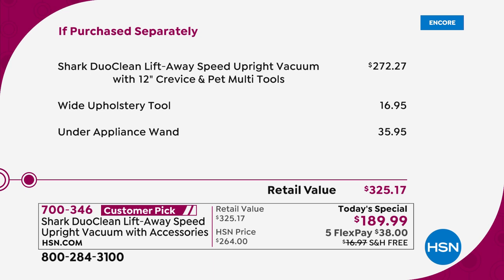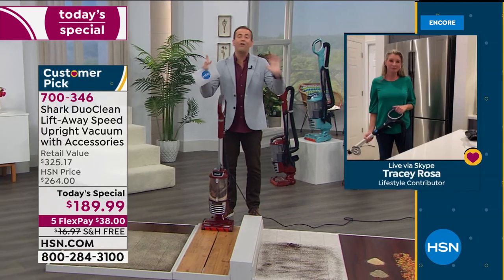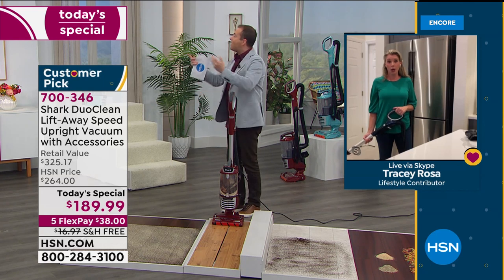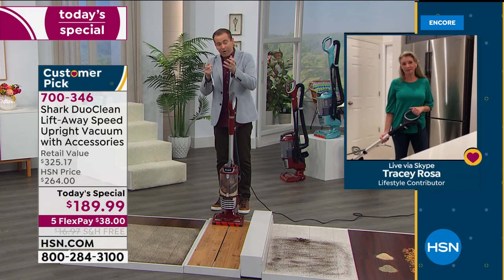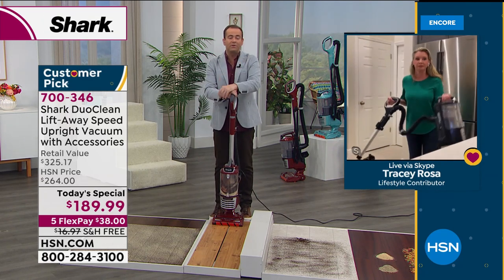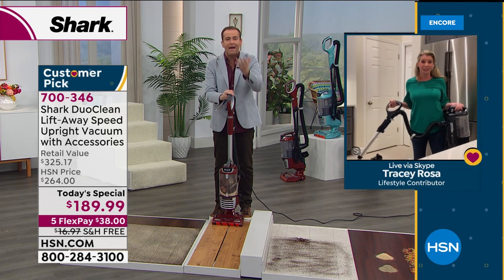In full transparency, this wasn't even supposed to be a today's special tonight. With everything that's been going on, the originally planned special wasn't possible. So we worked with our friends at Shark to make this happen — and as Tracy and the team told me before the show, this isn't just a deal, it genuinely is a crazy deal on one of Shark's best-selling vacuums.